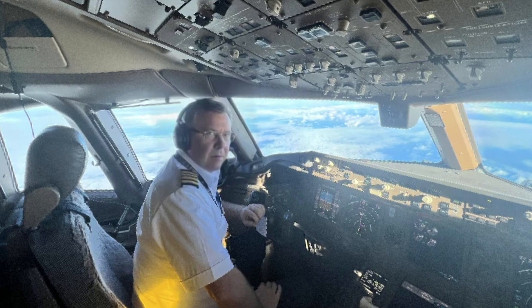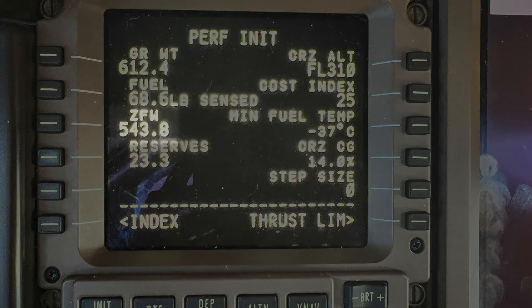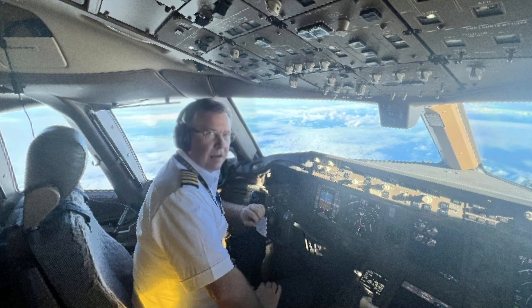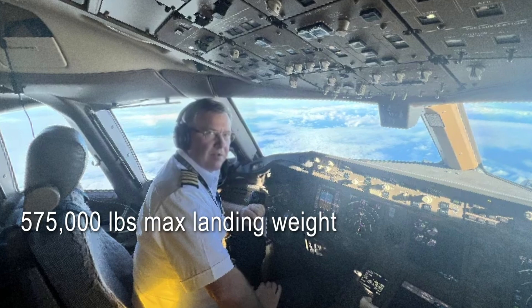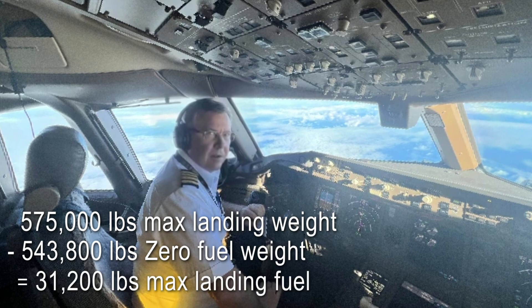So, how do you solve the problem and get rid of gas when you're landing with too much fuel? You can see on this page it says ZFW — that means zero fuel weight, the weight of the airplane plus the cargo that does not include the weight of the fuel. Initially it showed us landing in Anchorage with about 3,300 pounds extra — 543.8 plus 33 would have been about 576.8 — that's over the 575,000-pound landing weight limit. So, what do you do? You do the math — it's pretty simple.